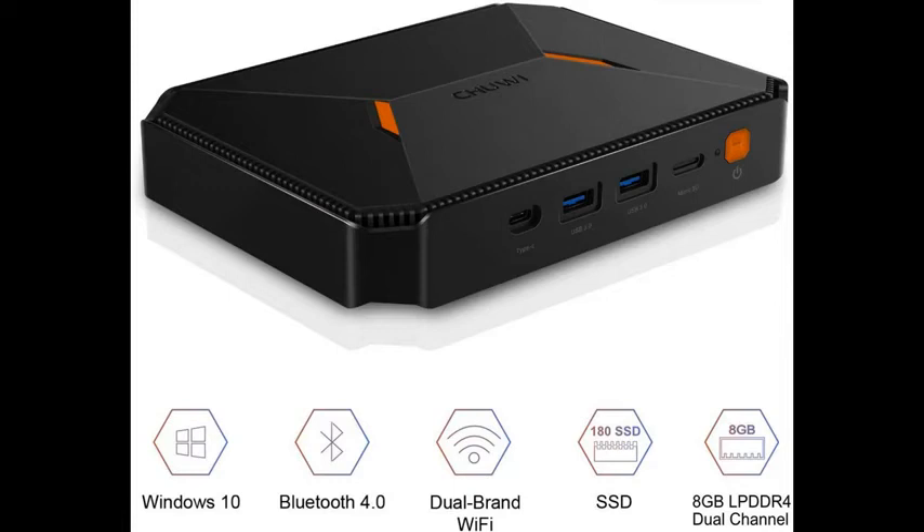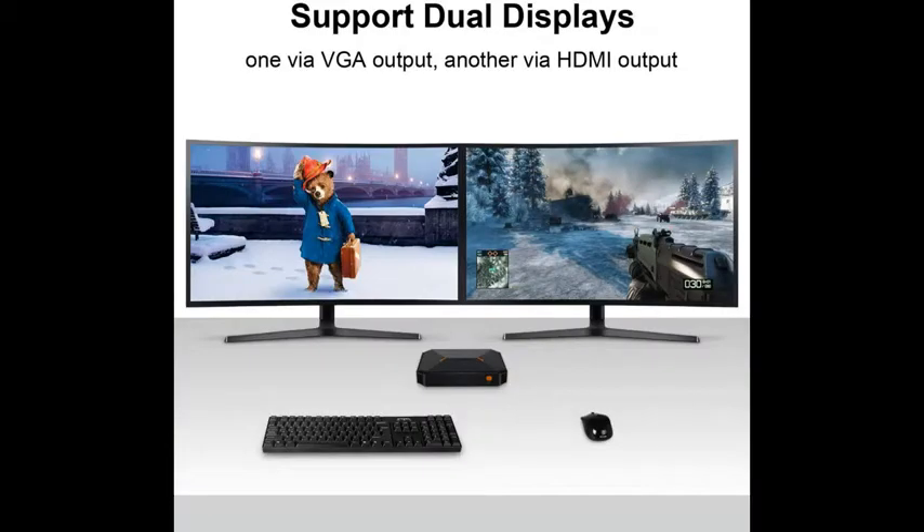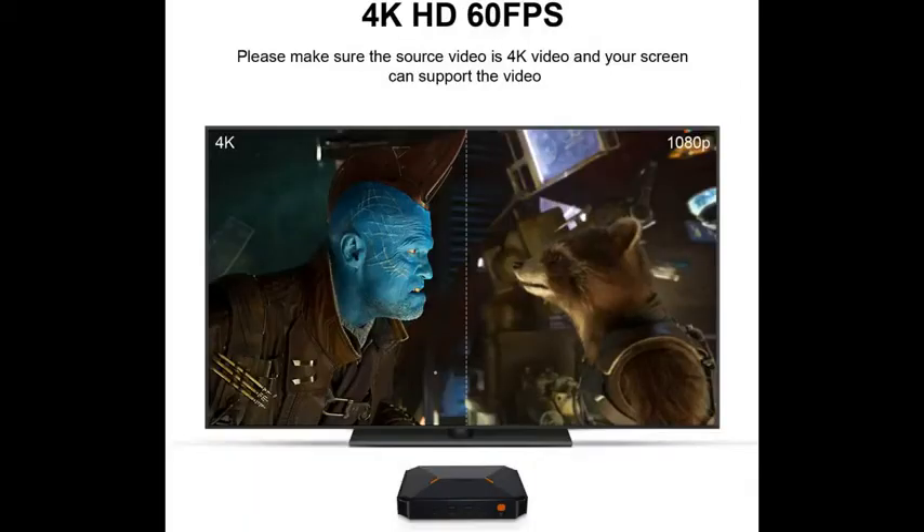CHUWI HeroBox Mini PC equips with 64-bit Windows 10, Intel Gemini Lake N4100 quad-core processor, loaded with 8GB DDR4 RAM and 180GB SSD ROM. Powerful hardware makes it run more smoothly and stably. It supports an 8TB HDD up to 2TB, and a TF card up to 128GB.